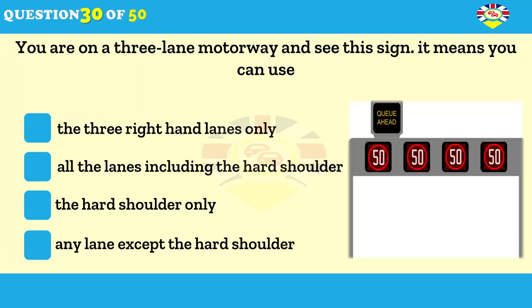On a smart motorway, what does this sign mean? Use the three right-hand lanes only. Use all the lanes, including the hard shoulder. Use the hard shoulder only. Use any lane except the hard shoulder.